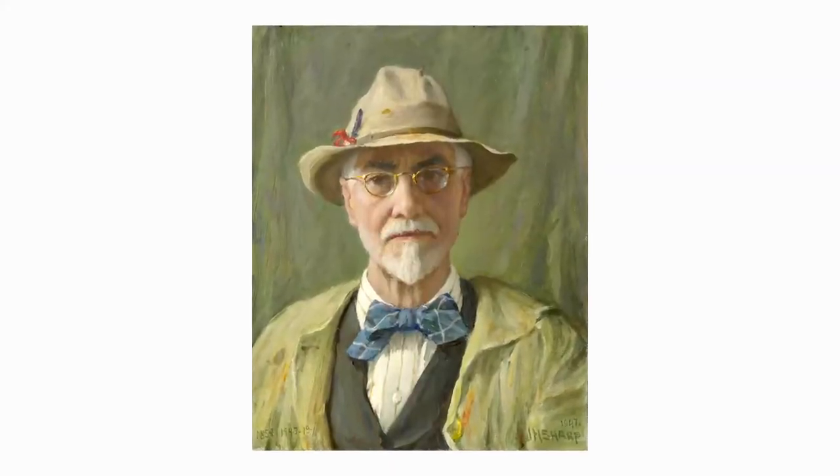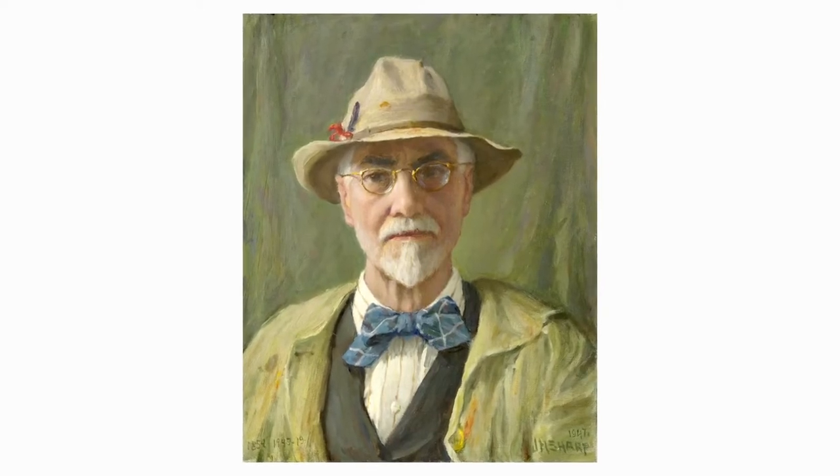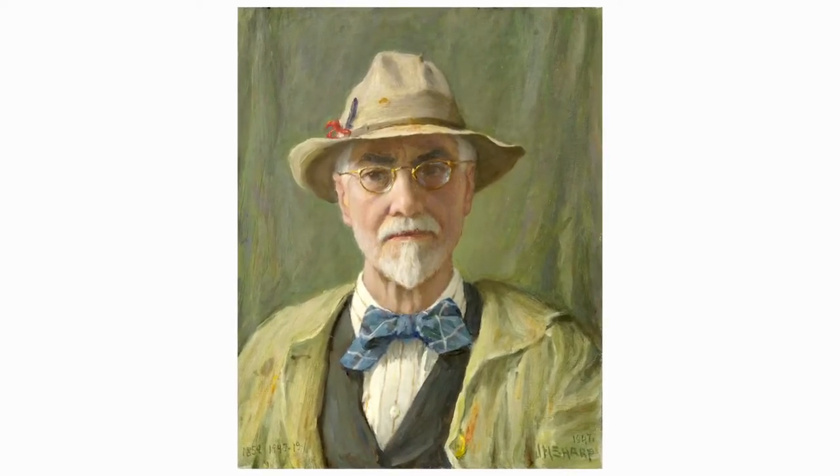Hello, I'm Laura Frey, Senior Curator and Curator of Art at Gilcrease Museum. Today I'm going to take a look at the floral paintings of Joseph Henry Sharp, who was also inspired by gardens throughout his career.